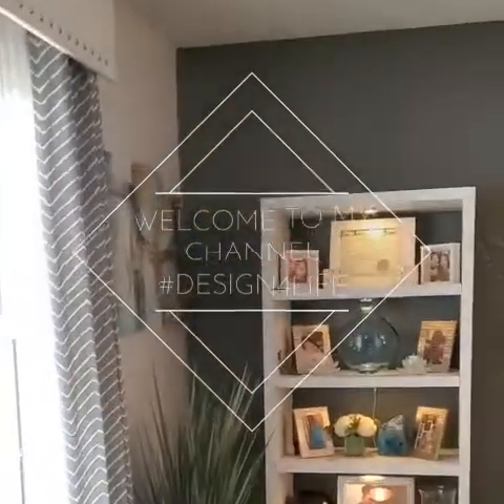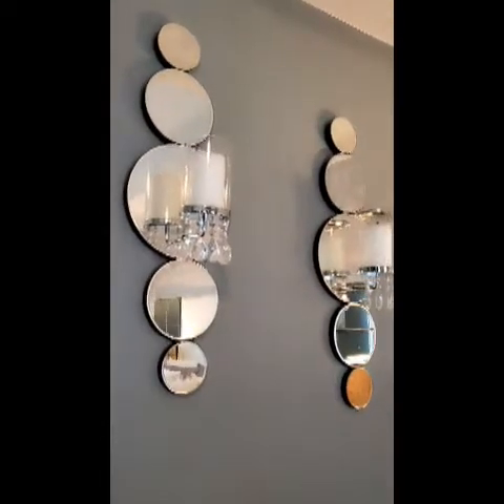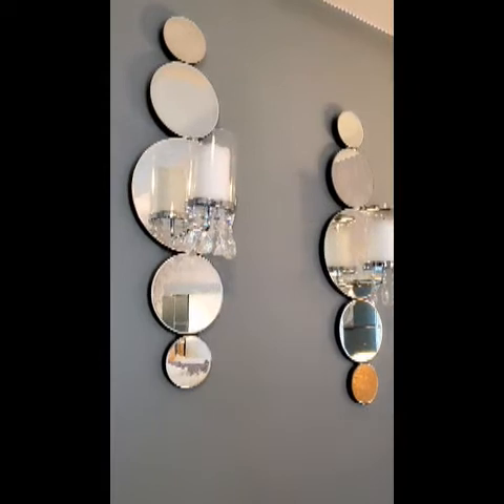Welcome to my channel. Hi guys. So let me tell you, I got a few of the things in my room to make over.